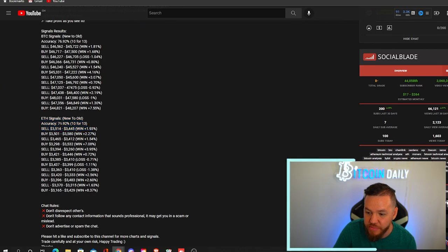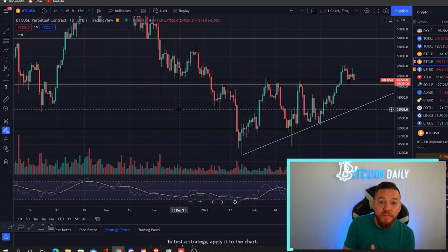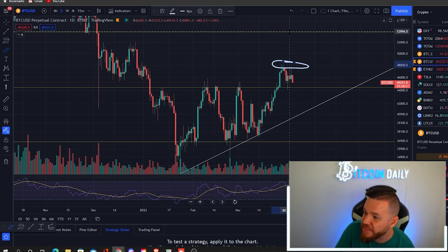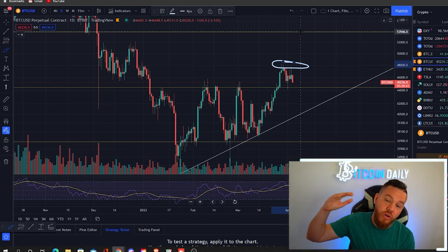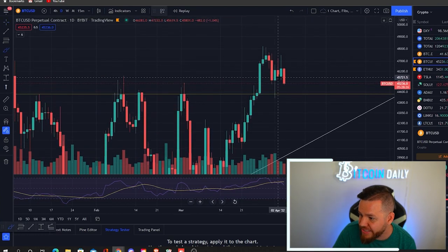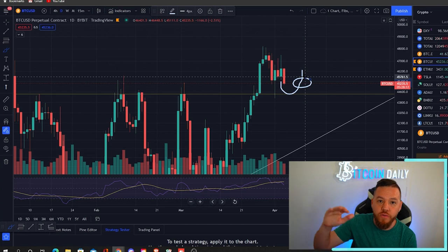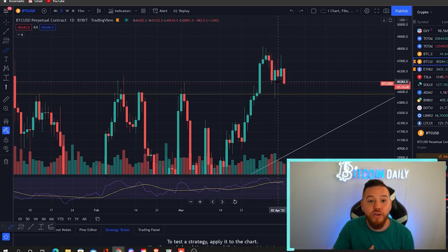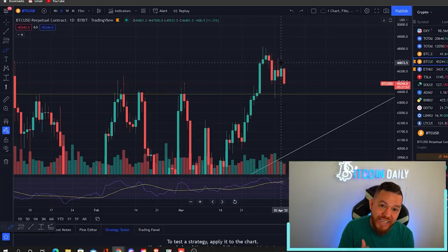For trade setups this week, there are two plays I'm watching. The first is a breakout trade above $48,000 — that's the final resistance before jumping to $50,000–$54,000, so I want a breakout entry above $48k. The second is around $45,000: if price drops below $45,000 and then heads back above it, I'll be buying once it crosses back over $45,000. The last time that setup happened a few days ago, you could have ridden $45,000 all the way up to a high of $47,500.